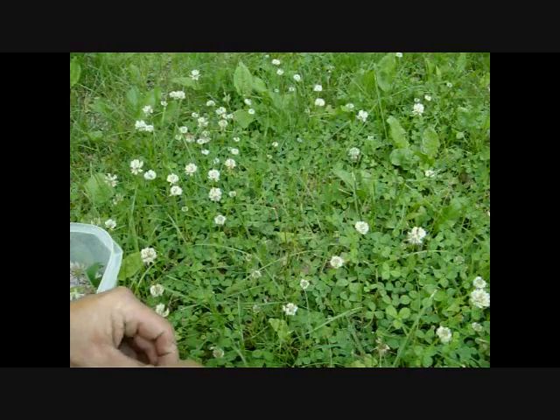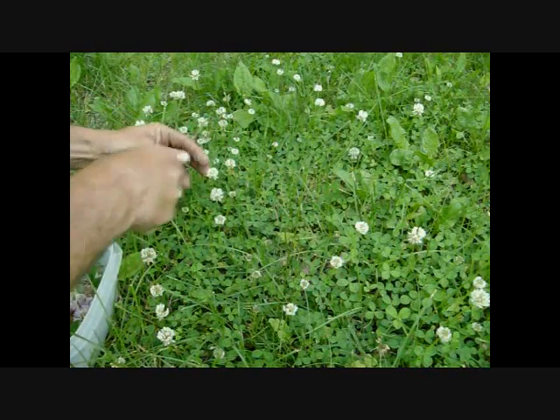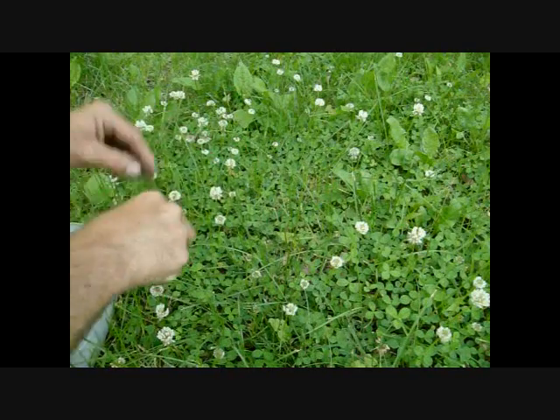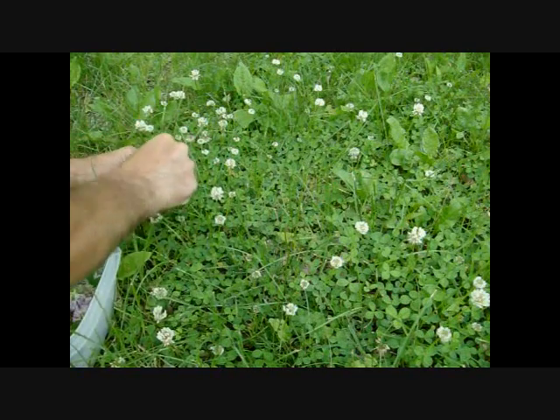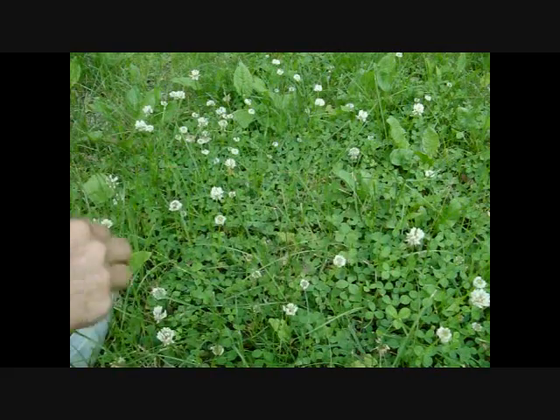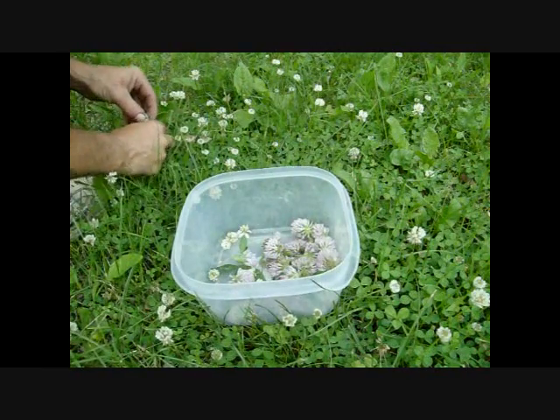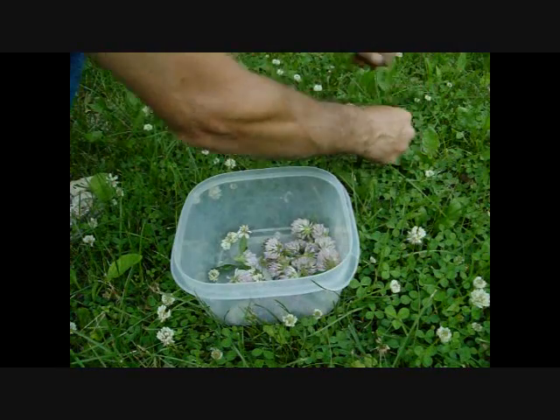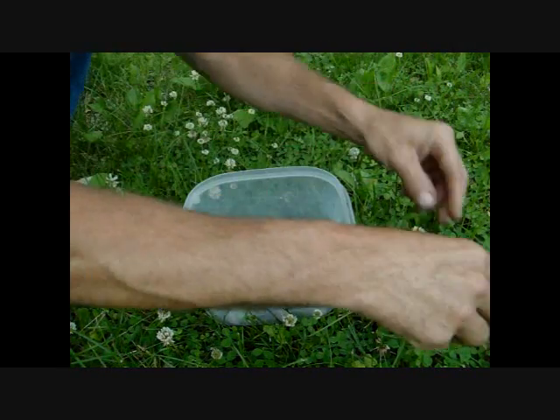Now we're looking at the white clover. I'm not going to dig out the roots on these — I'm just going to pick some and add them to these flowers. Once again, you can eat every part of this plant, including the roots, leaves, and everything. But again, if you're going to eat a lot of the leaves, boil them in a little bit of salt water.